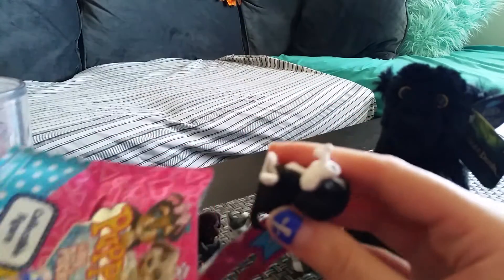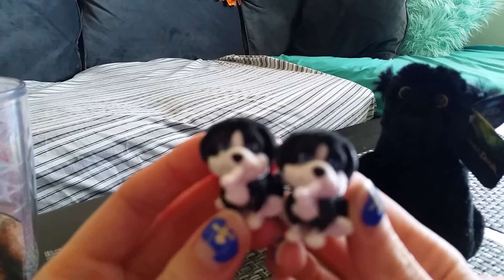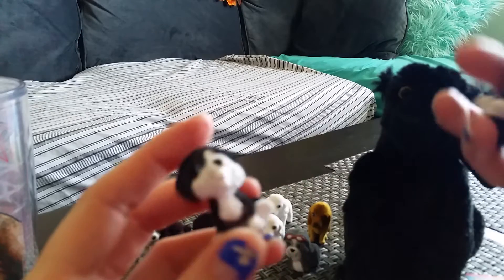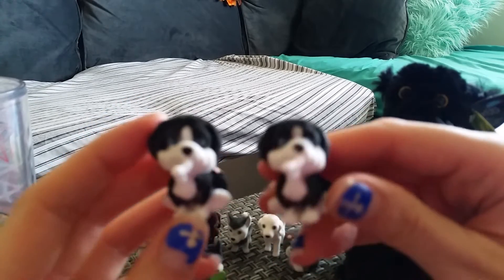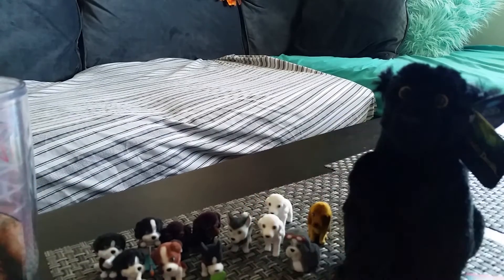This is the last bag and we got a duplicate — duplicate Moe, the Bernese Mountain Dog. Very awesome — only got two duplicates. I'm very pleased with these bags.